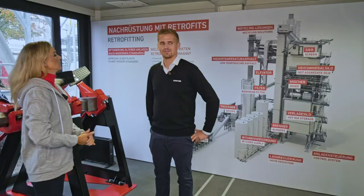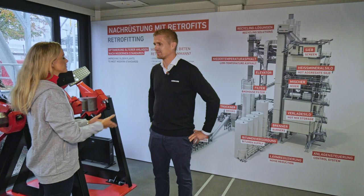Welcome to AMAN TV. Many businesses need state-of-the-art plants, yet a new purchase isn't always in the budget. Here to explain plant retrofits is Tim Stolzenberg, retrofit manager at AMAN.